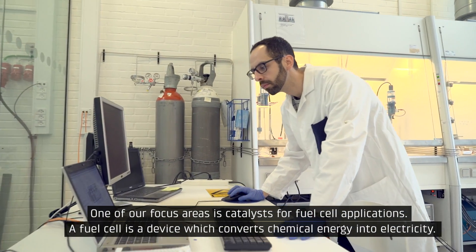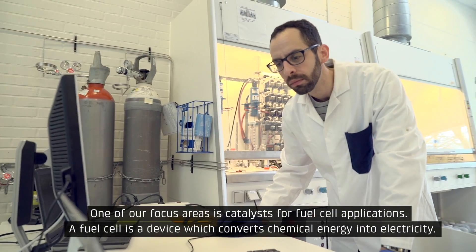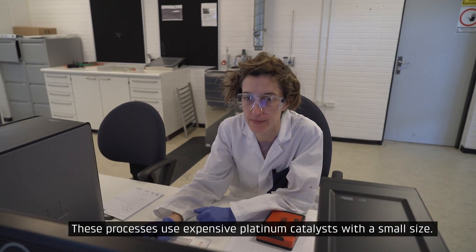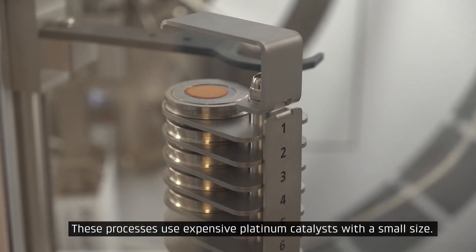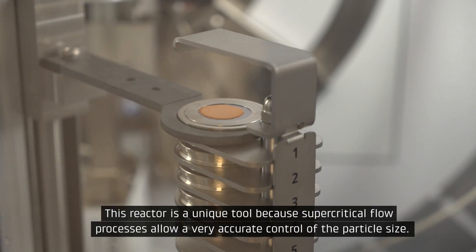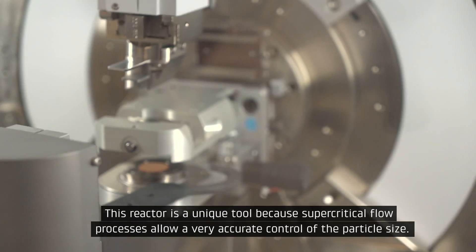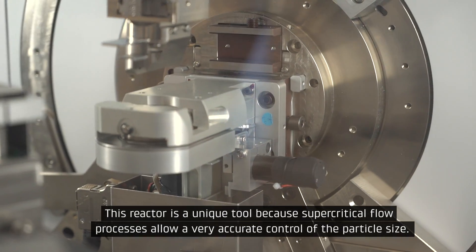A fuel cell is a device which converts chemical energy into electricity. These processes use expensive platinum catalysts with a small size. This reactor is a unique tool because supercritical flow processes allow a very accurate control of the particle size.